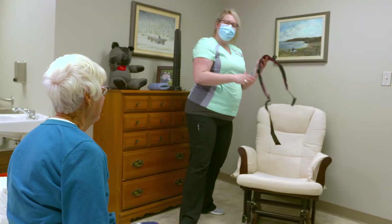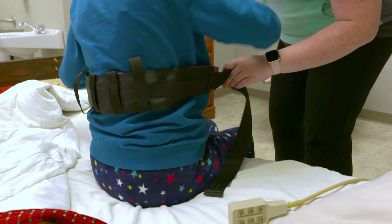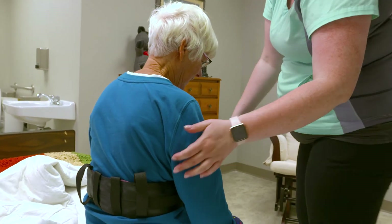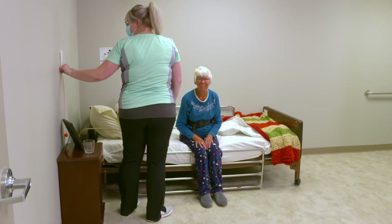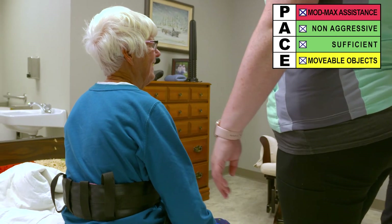Let's rewind to see how the care worker adapts when Vanessa's physical abilities aren't what they usually are. Remember, when a care worker identifies a need to alter a safe handling and mobility plan, they can and should use a technique that is safer than that outlined in the care plan. Vanessa mentions she didn't sleep well and seems wobbly. When asked to lift her bottom and she is unable to do so, the care worker decides to call for extra help.